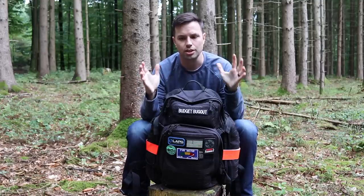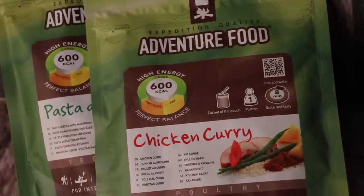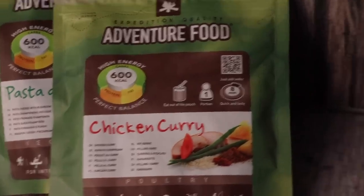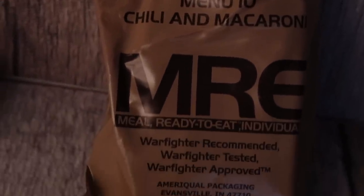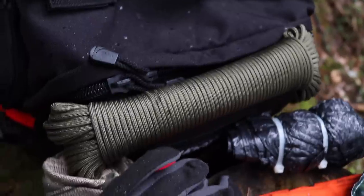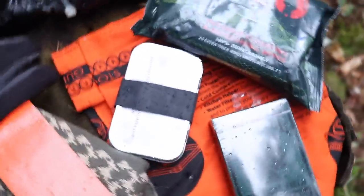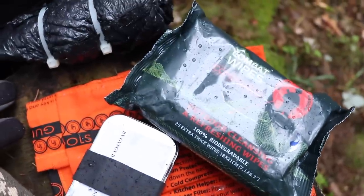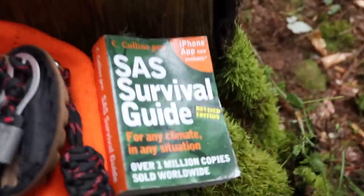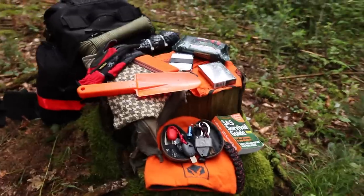The last item, number ten, is food — and the reason it's last is because it'll probably be the last thing you reach for. When something stressful happens you'll likely lose your appetite quickly depending on the severity of the situation, but eventually you'll need it if help doesn't come. Of course I have more than ten items in my bag — I have a knife, playing cards, sunscreen, bug spray, and multiple survival kits with multiple fire-starting and water-purifying tools. These ten items are the minimum I recommend to increase your survivability.